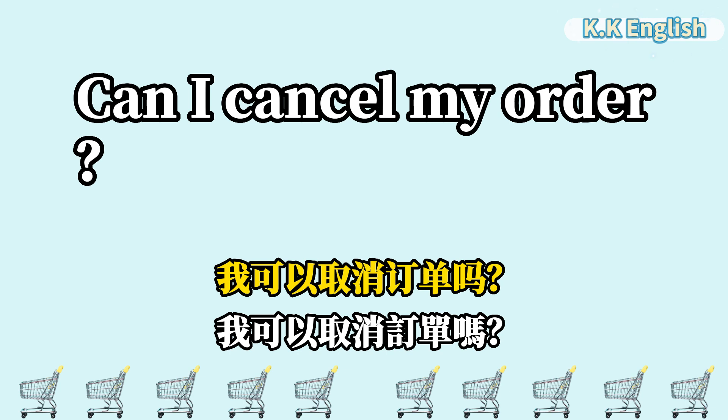Can I cancel my order? 我可以取消订单吗? Can I cancel my order?